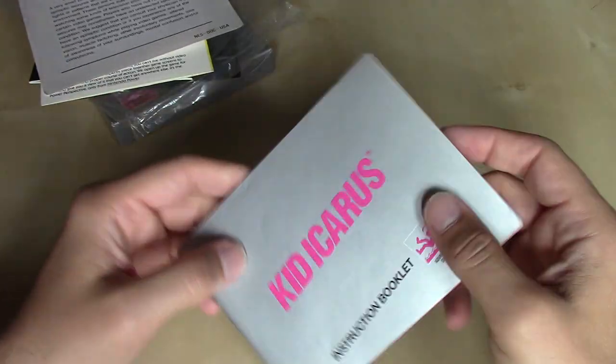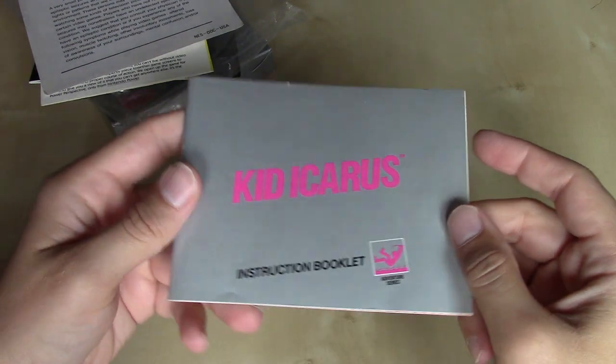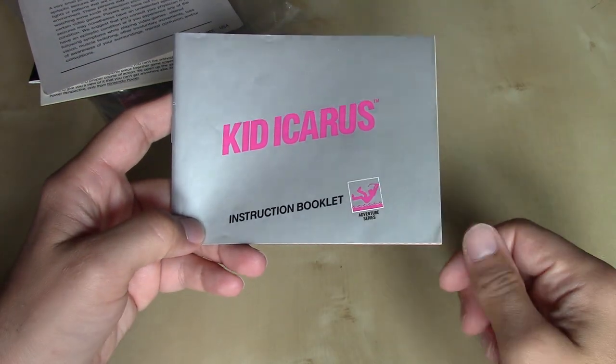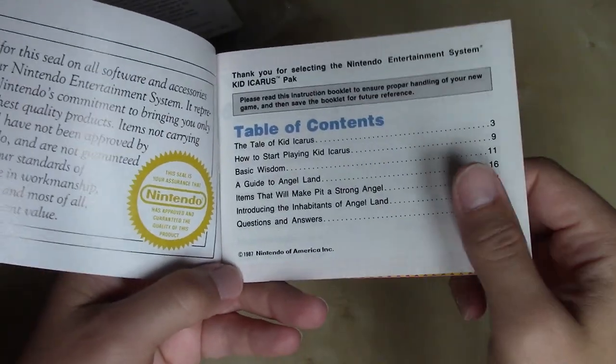And then finally we have our Kid Icarus Instruction Booklet — very stark presentation here, just like Metroid, with a silver background. Legend of Zelda had the gold background. So let's take a look at what we have in this full-color instruction booklet. We've got the tale, how to start playing, basic wisdom, a guide to Angel Land, items that will make Pit a strong angel, introducing the inhabitants of Angel Land, and questions and answers.